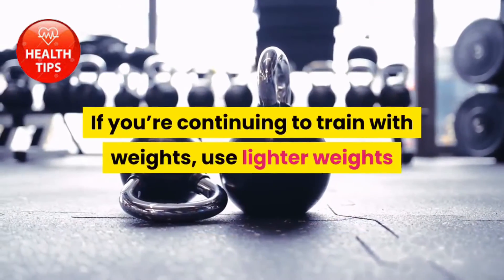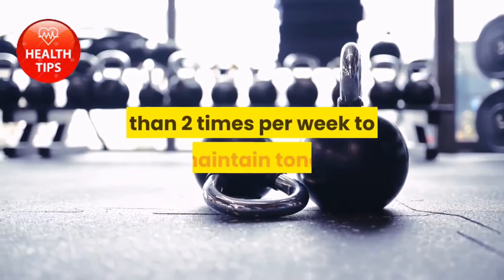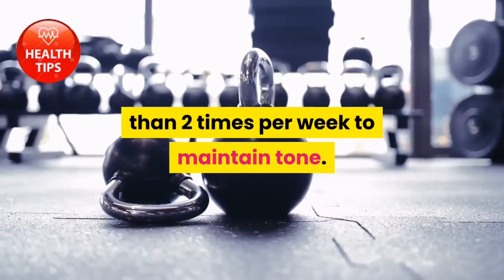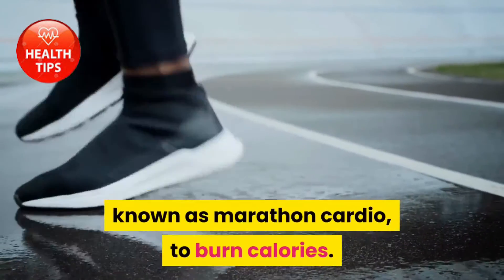Weight training: if you're continuing to train with weights, use lighter weights and reduce weight training frequency to no more than two times per week to maintain tone. Cardio: focus your workouts on long periods of cardiovascular exercise, known as marathon cardio, to burn calories.